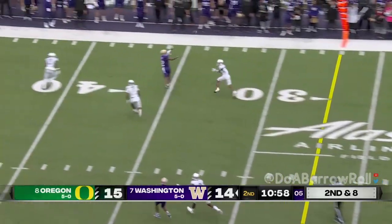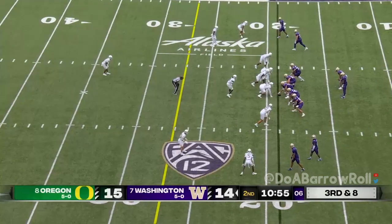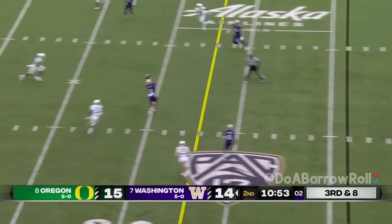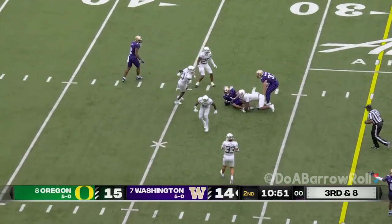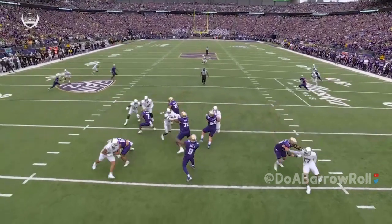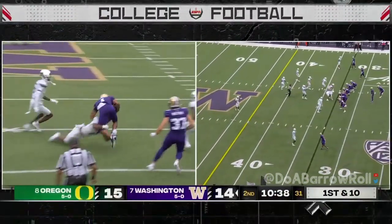Pressure picked up, long throw. This time in the pocket, a dart across the middle — Odunze has got it. Good job picking it up nicely — give him enough time and you get there.